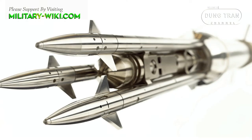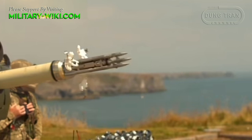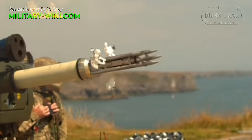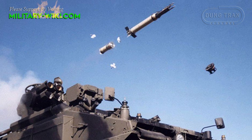The warhead of the Starstreak consists of three tungsten penetrator darts. Each dart weighs 900 grams and has an impact fuse and explosive warhead. The darts are released as the second stage of the motor burns out. This design allows up to three hits on the target, though a direct hit is required in order to shoot down an air target.